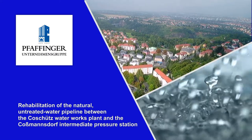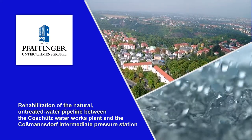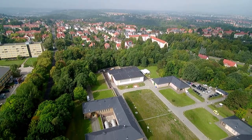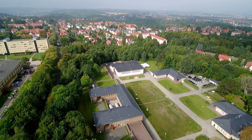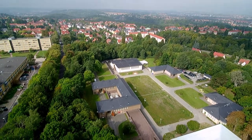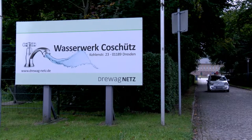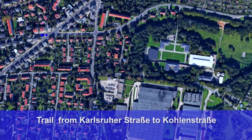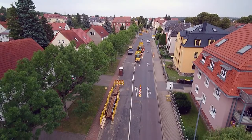The rehabilitation of the natural untreated water pipeline between the Koschutz waterworks plant and the Kosmannsdorf intermediate pressure station was performed in 13 sections by Dreivagnets AG. The 400 meter long rehabilitation section between Windbergstraße and the Karlsruher Straße–Kohlenstraße junction was carried out with a pressure hose.